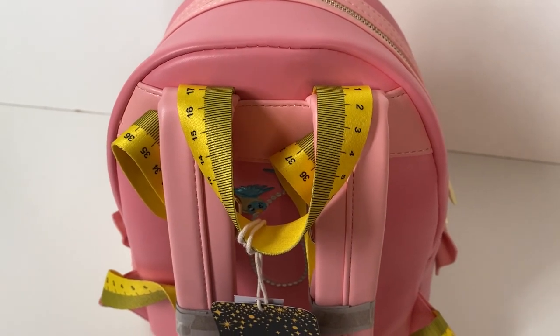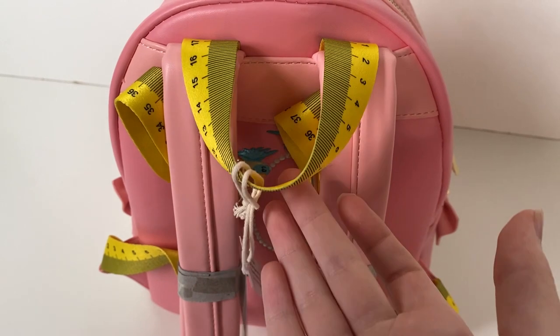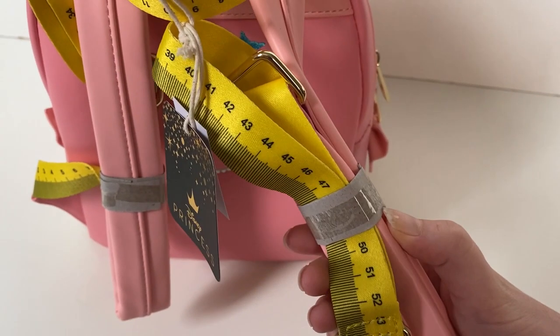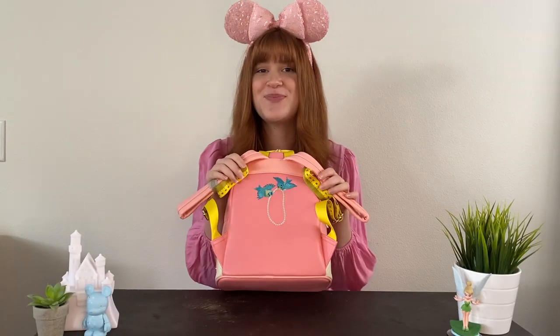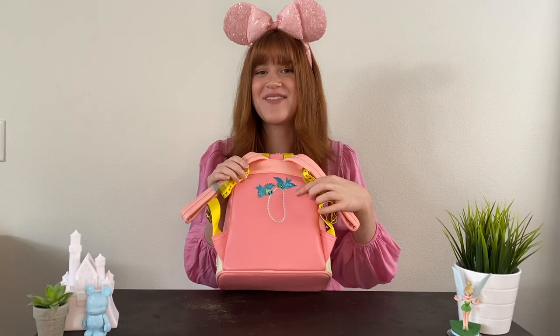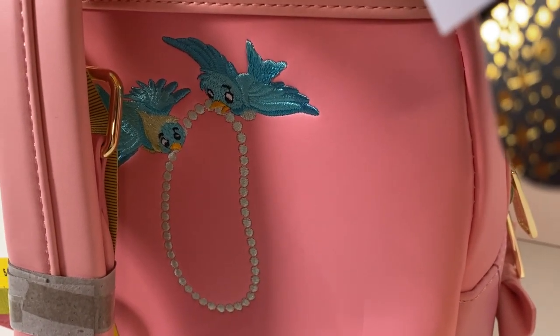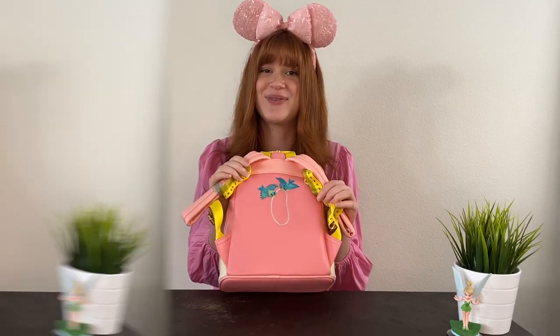On the back is the cutest detail — we have the measuring tape on the Loungefly hook as well as on the bottom of the adjustable backpack straps. I think this is such a cute way to give into the dress-making effect of the backpack. When you move the straps, you can see the hidden detail of two blue birds carrying some final touches out to Cinderella's dress, and they're embroidered, which gives it such a beautiful feel.